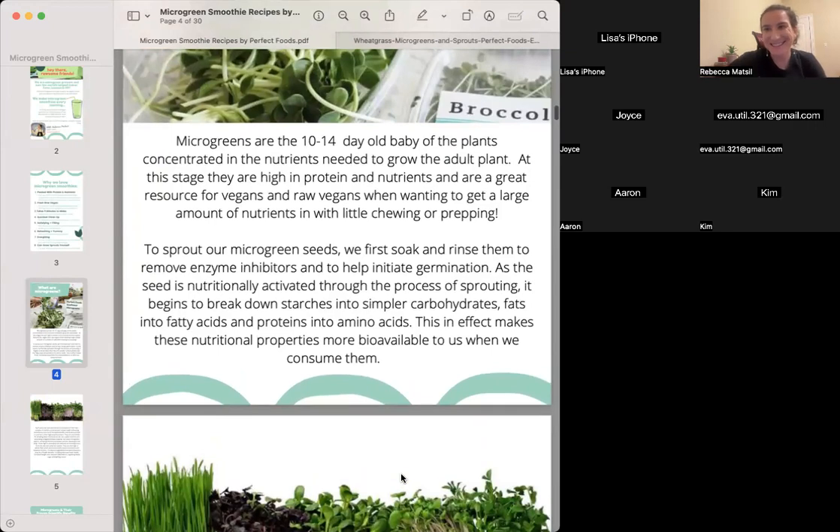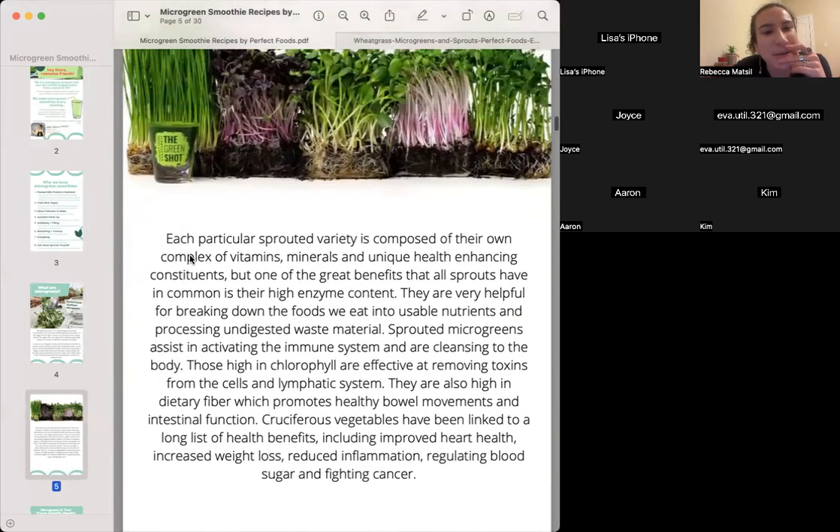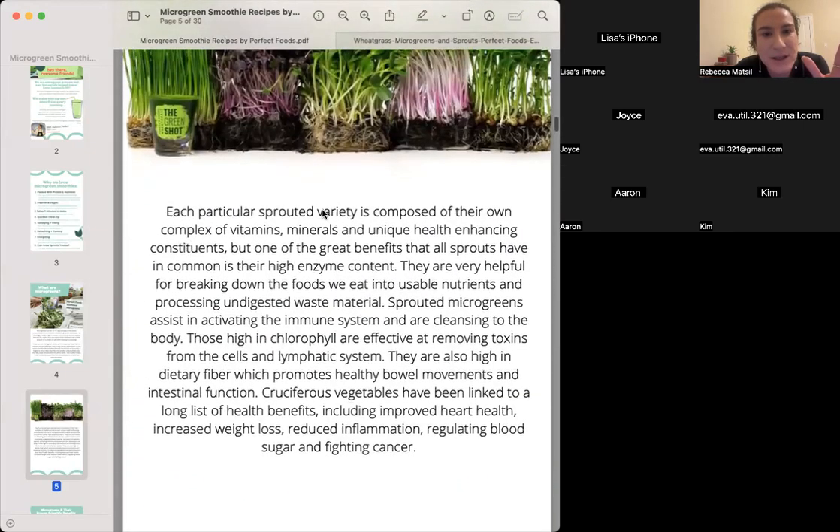Put a one in the chat if you want Aaron to lead classes! Each particular sprouted variety is composed of its own complex vitamins, minerals, and unique health-enhancing constituents. One of the greatest benefits all sprouts have in common is their high enzyme content, very helpful for breaking down foods into usable nutrients. Sprouted micro greens assist in activating the immune system and are cleansing to the body. Those high in chlorophyll are effective at removing toxins from cells and the lymphatic system. They are also high in dietary fiber, which promotes healthy bowel movements. Cruciferous vegetables have been linked to improved heart health, increased weight loss, reduced inflammation, regulating blood sugar, and fighting cancer.